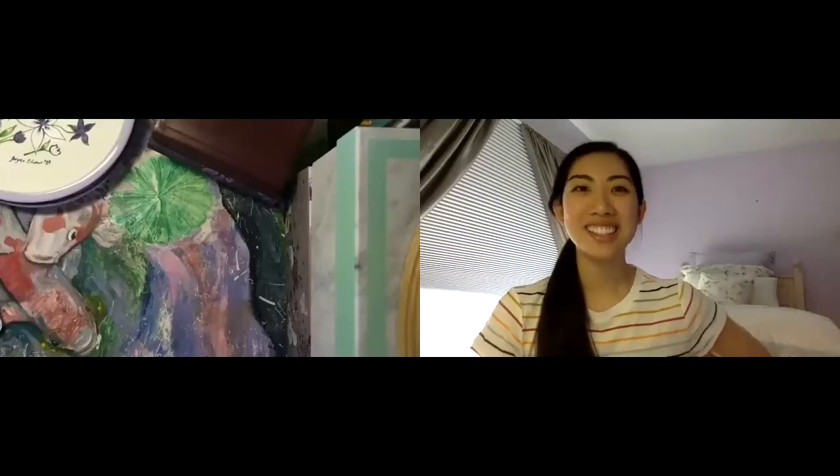Hi everyone, my name is Joyce Chow and today I'll be talking about how to come up with art project ideas.